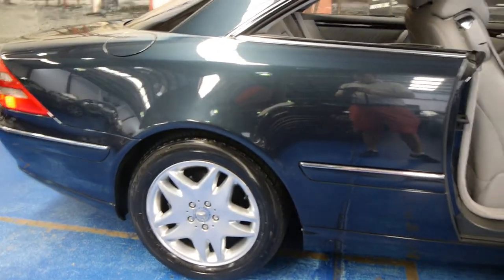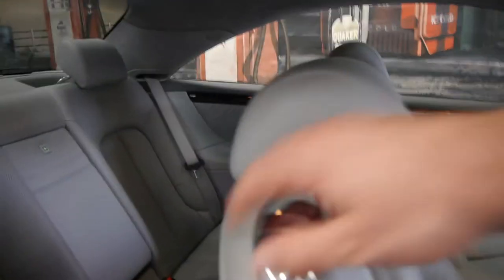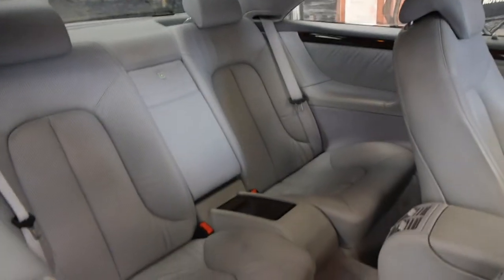The Mercedes-Benz alloy wheels are in excellent condition. It's got 10 or 11 months New South Wales registration at the present time.